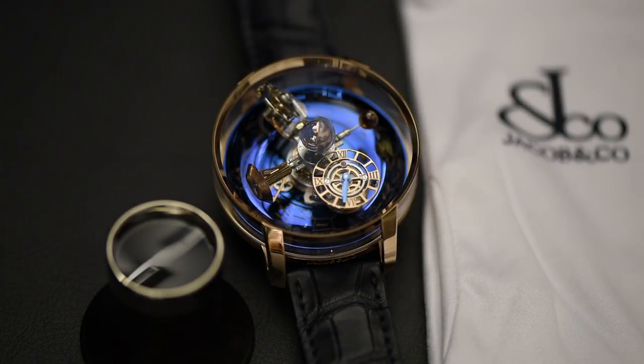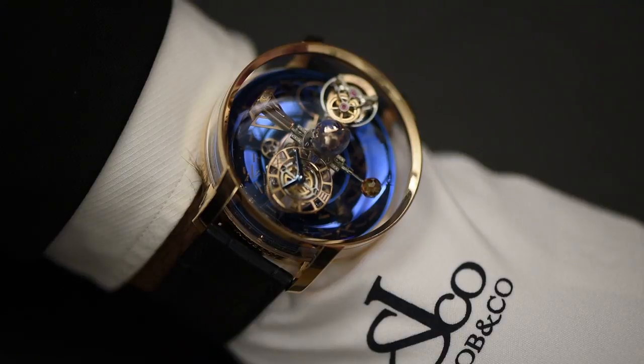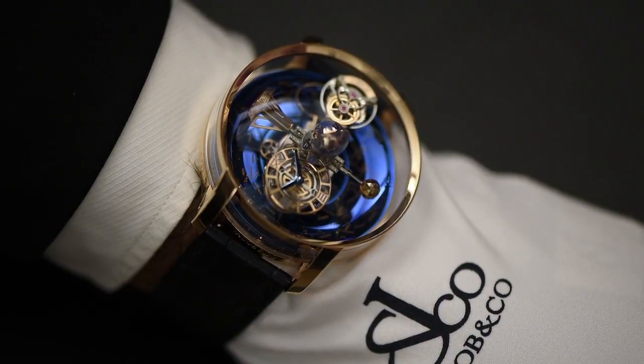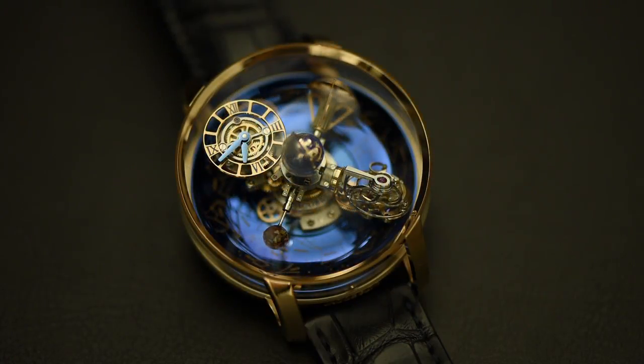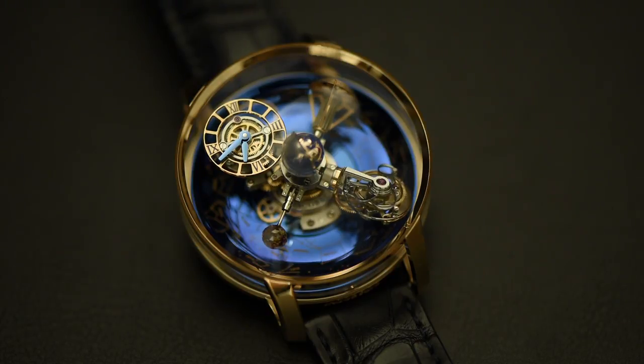Congratulations on the purchase of the Astronomia Sky, its unique three-dimensional astronomical complications a world premiere for Jacob and Company. This watch combines high and astronomical complications in one truly amazing timepiece.